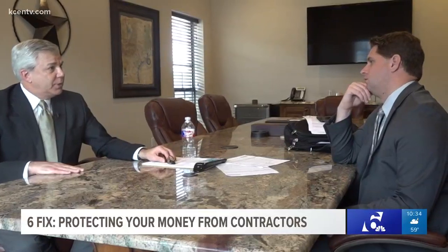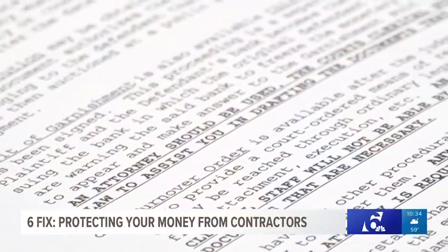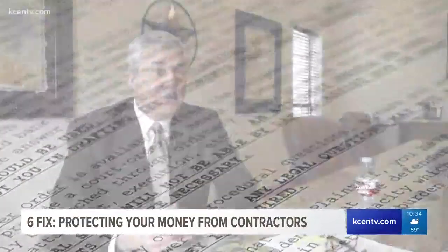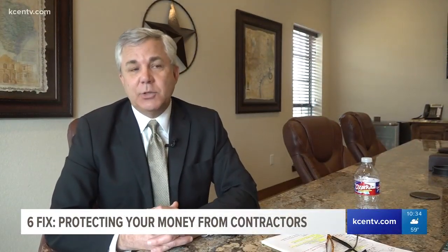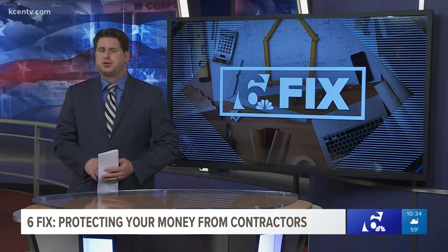If the contractor doesn't pay willingly, you will have to take step three: hire an attorney. Sandiford says the attorney can attempt to collect through a garnishment, which goes after their finances, a writ of execution, which goes after property, or other means. Additional legal steps are required to convert that judgment into money. Sandiford also told me most attorneys should be able to handle that process, so if you have a trusted family attorney, call them.